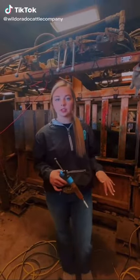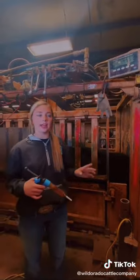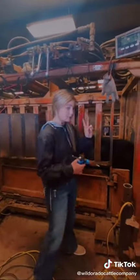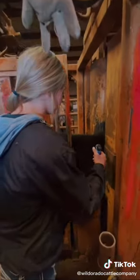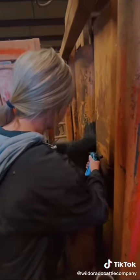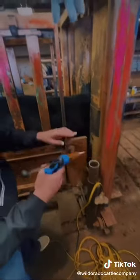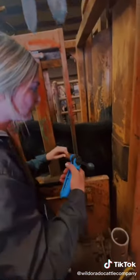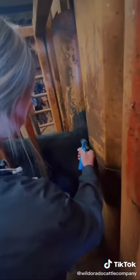Hey all, today at the ranch we are doing several different things. Some of those include taking the weight and giving vaccines. We're going to get two vaccines today and we're going to give them in the neck. We're going to make sure to separate them and not put them right on top of each other as best as we can.